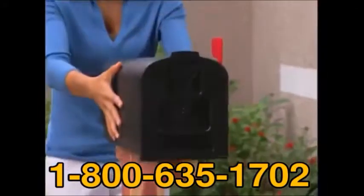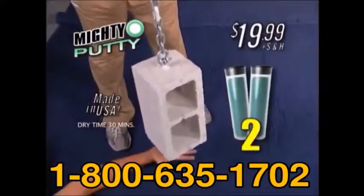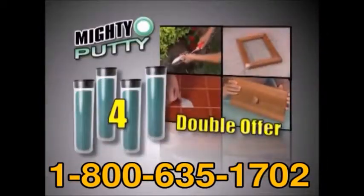There's nothing you can't do with Mighty Putty. Call now and we'll send you two powerful sticks of Mighty Putty for only $19.99. But through this exclusive TV offer, we'll double it and send you two more sticks free.